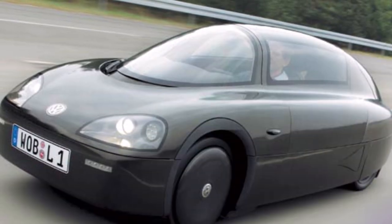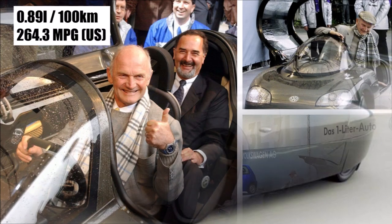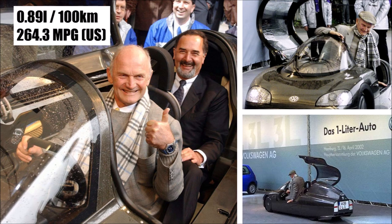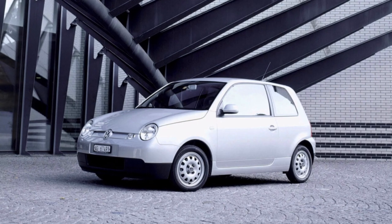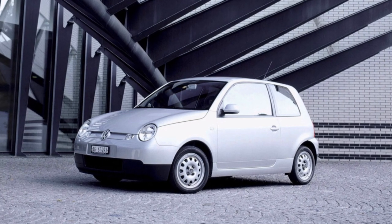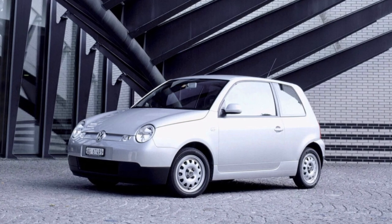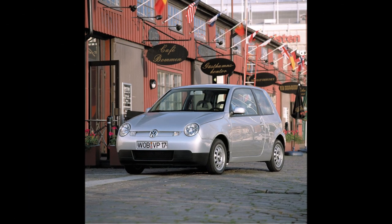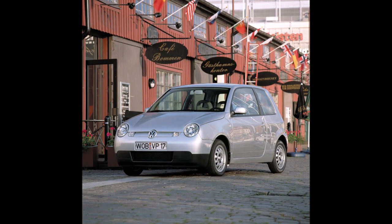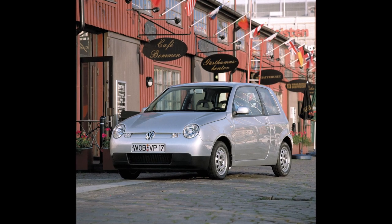Piech was already working on the 1L car, which he drove to his last shareholder meeting in 2002 with a fuel consumption of 0.89L per 100km. Today, more than 20 years later, the Lupo 3L is still considered a great car — the only weak point being the special hydraulic gearbox, which some owners convert back to a standard manual. Lupo 3Ls can usually be found with high mileage, proving their reliability, and at pretty low prices for such an engineering milestone.